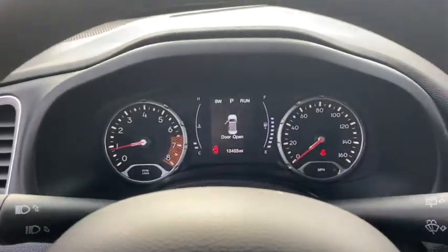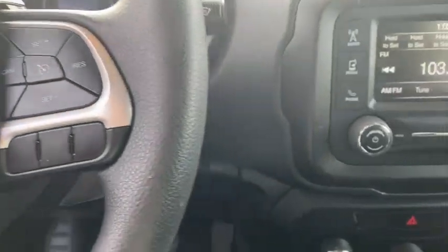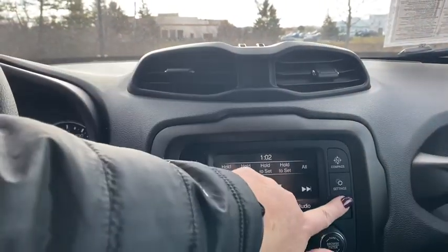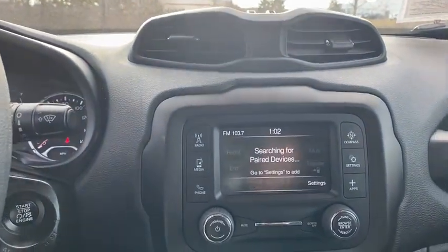It has a capable command center with the tools you need for discovering everything that's out there. This vehicle has less than 15,000 miles. Here are some of this vehicle's great options: traction control, dual airbags, power steering.